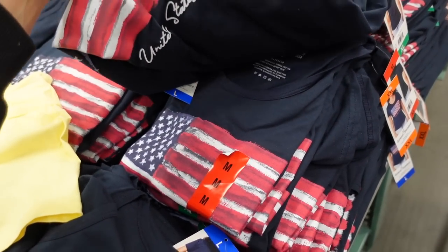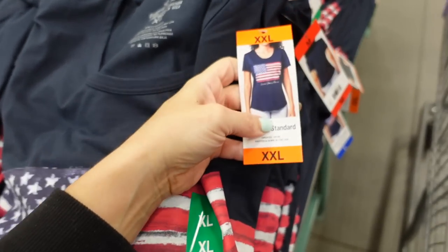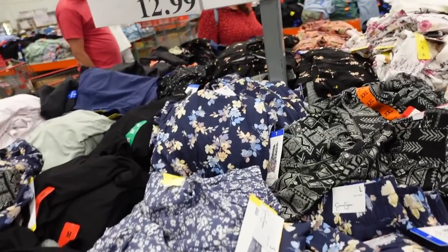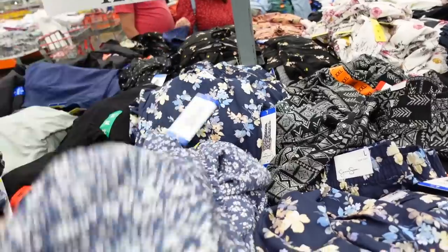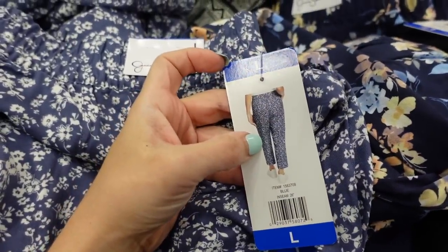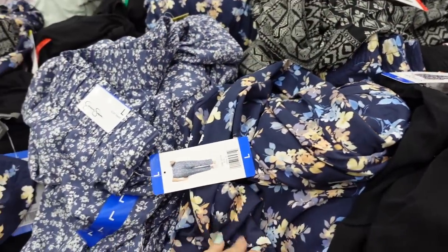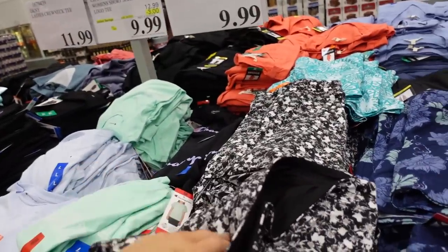Seeing a new flag tee from General Standards for women with a crew neckline. These are $12.99. Jessica Simpson pull-on pants are down to $9.99, regularly $13.99. They have an elastic waistband, relaxed fit, 26-inch inseam. In blue and white, also black and white and navy floral.